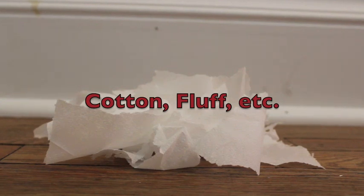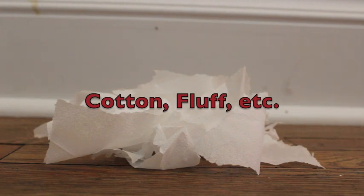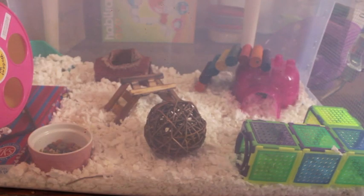A very unsafe nesting material would be cotton fluff or anything along those lines. This bedding is very unsafe for hamsters — it may look nice to humans but it is not safe. If swallowed, it can cause internal blockages, and if a hamster walks in it and it gets caught around their legs, it can cut off their circulation and they could possibly lose a limb.